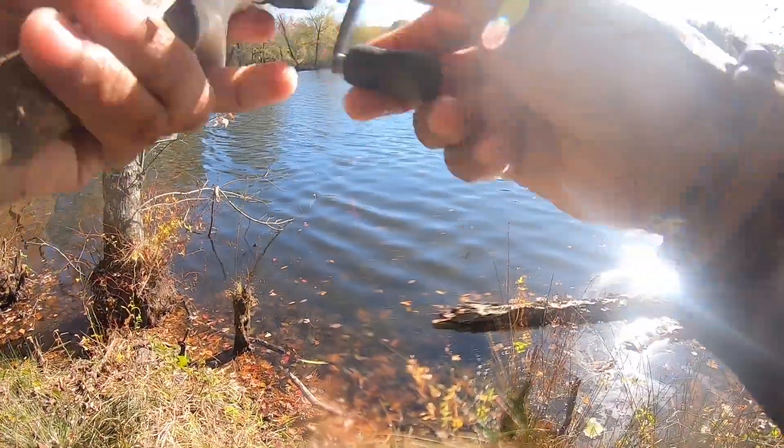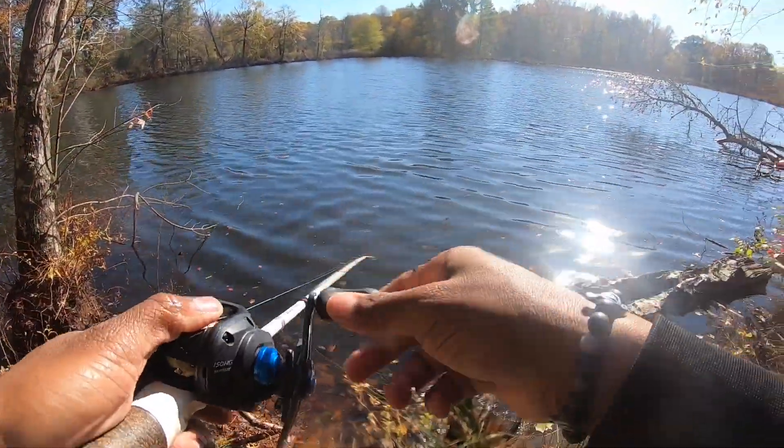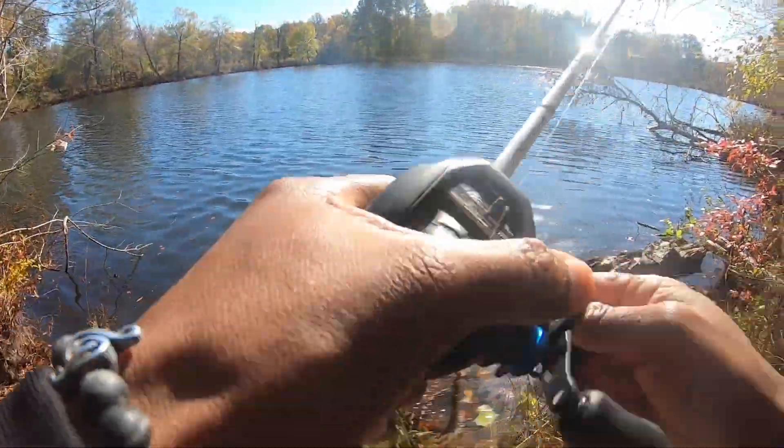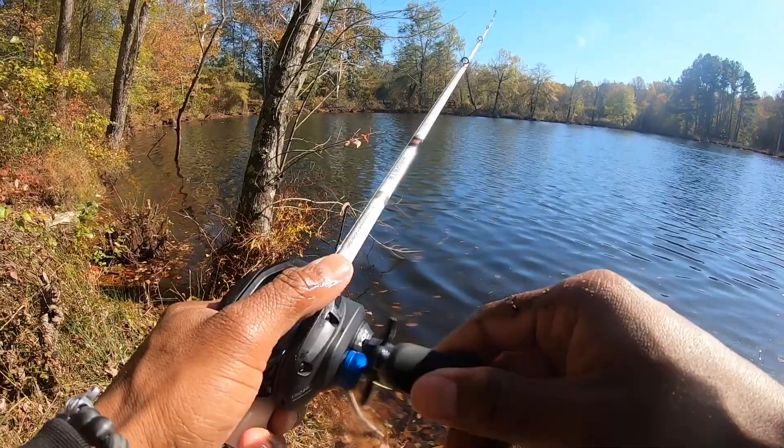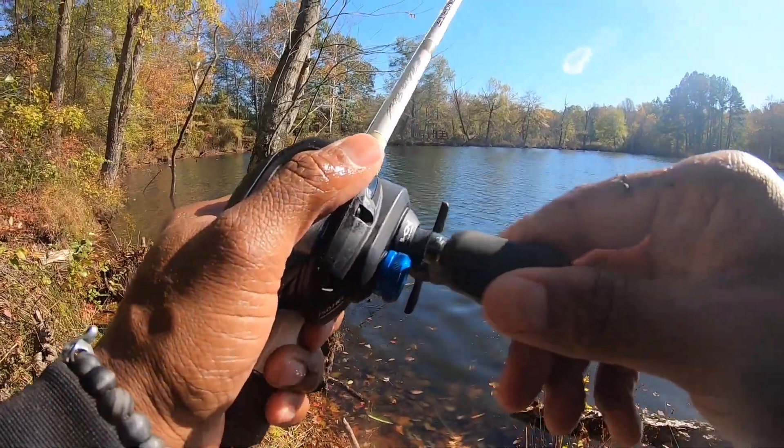The thing is, I saw my line take off but I never actually felt that I had a fish on there. I honestly had started looking at two other fish that were swimming right in front of me — that were freaking huge.